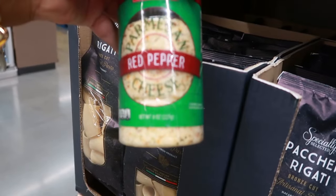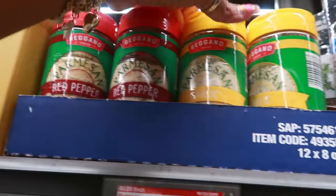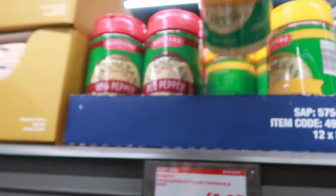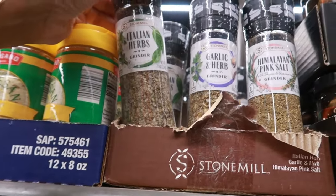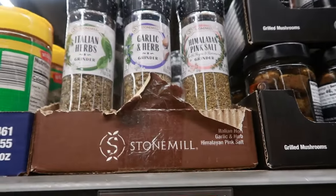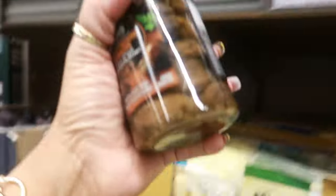Grated Parmesan cheese with red pepper — you can see the red flakes in there, looks so good! There's also a garlic one. These are $2.95. The Italian herbs are in grinders for $3.99. You've got garlic and herb or Himalayan pink salt — nice big bottles for only $4.